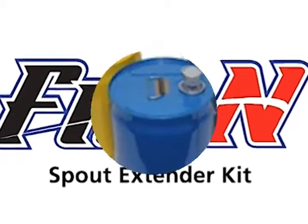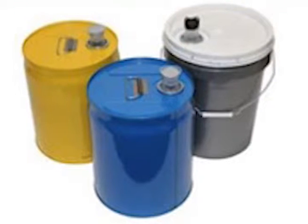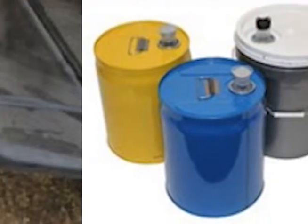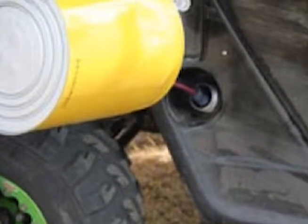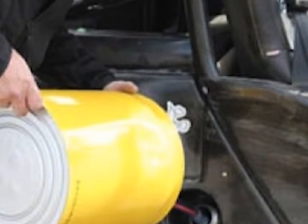The Flow-End Spout Extender is one of a kind! It attaches directly to the plastic pull-out spouts found on 5-gallon pail lids, plastic containers, meadow containers, and more, making the transfer of liquids much easier and more accurate.